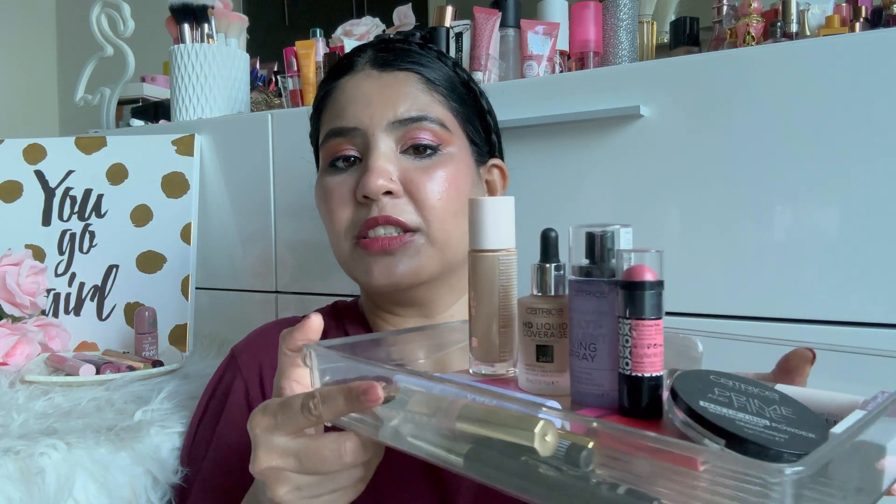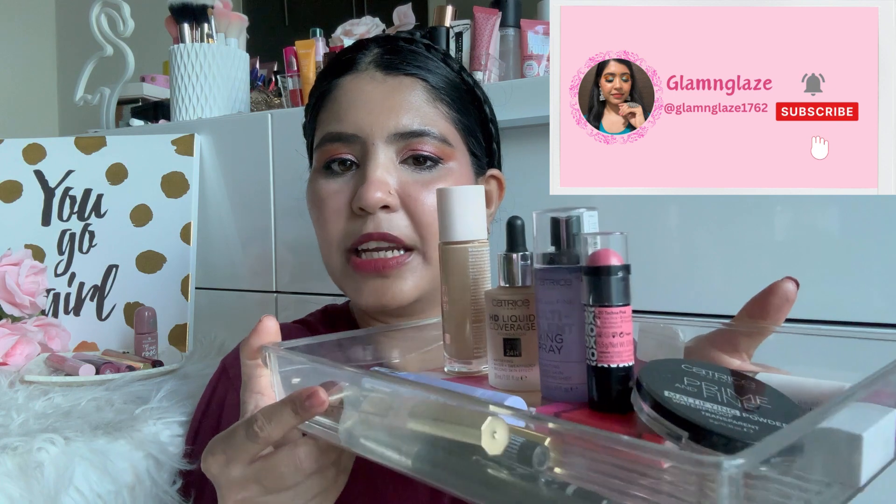Hi friends! Welcome to my channel where we talk about fashion, beauty and lifestyle. I am going to share with you the full face of first impressions on Catrice. If you don't know, Catrice is a German make-up brand. In UAE, you will get Catrice products easily from Centre Point. And yes, this video is not sponsored by anyone — these products are all ones I bought myself.